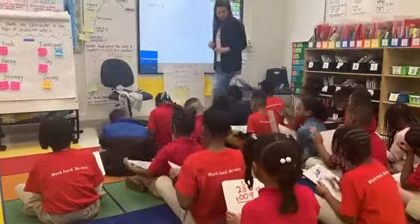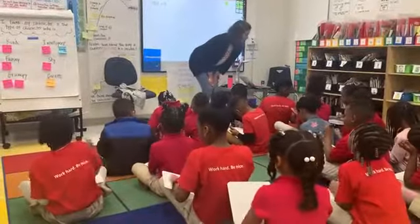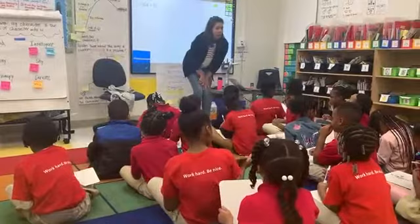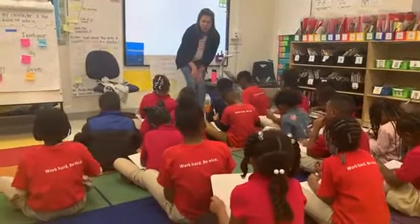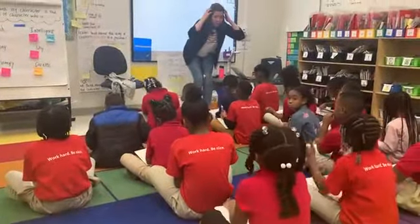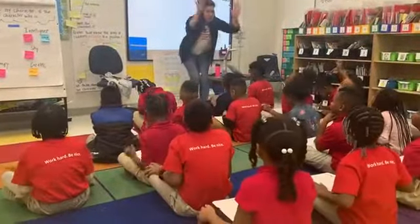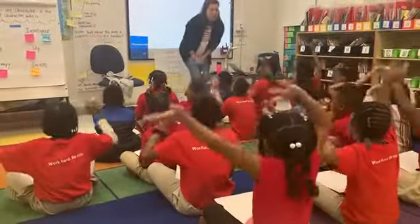Erase your boards in 5. Nice orange row, in 4, in 3, in 2, in 1. Your board should be erased. And zero — put your hands on your head, put your hands on your knees, put your hands in the air, wiggle your fingers, put your hands back in your lap.